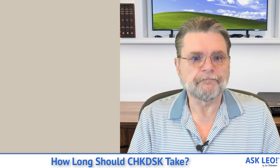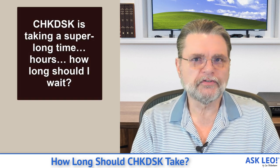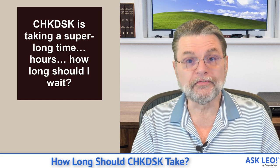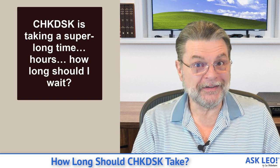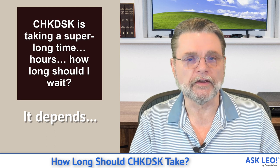The question I got: check disk is taking a super long time — hours. How long should it take? Unfortunately, the answer is it depends on a couple of different things. First of all, we need to talk about what check disk is.